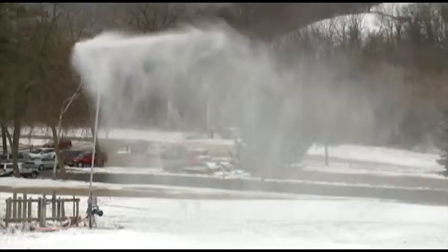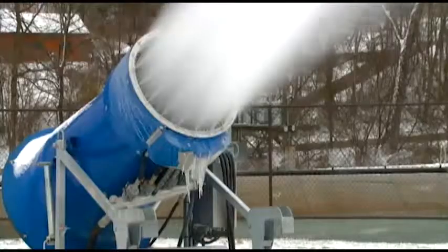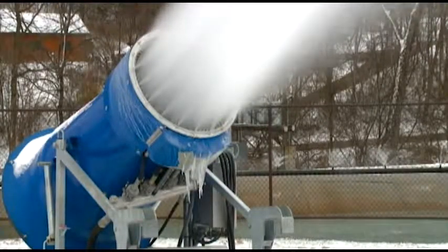We have six guns and numerous snow sticks — they're just mounted and they shoot straight water. Our guns pump at 240 gallons a minute; that's what we try to keep our pressure at. In a 12-hour period it's about 2 to 3 feet on a good night.